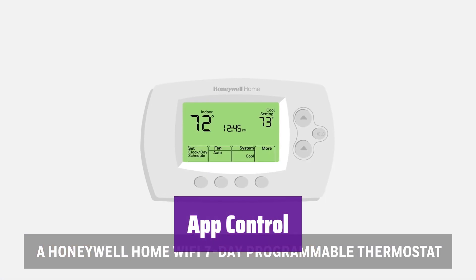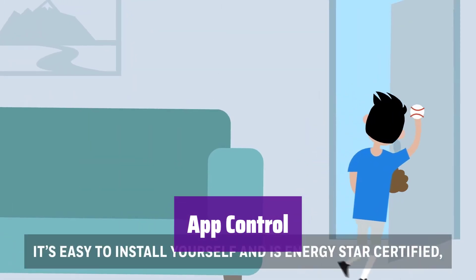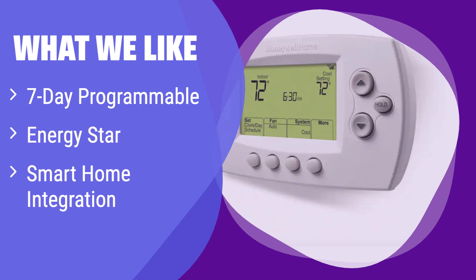Manage it from anywhere using the Total Connect Comfort or Resideo app — take control of your home's climate anytime, anywhere. What we like: this thermostat offers flexible programming options to perfectly match your schedule, it's Energy Star certified, and it integrates with various smart home systems. If you prioritize scheduling and smart home compatibility, this model is an excellent choice.